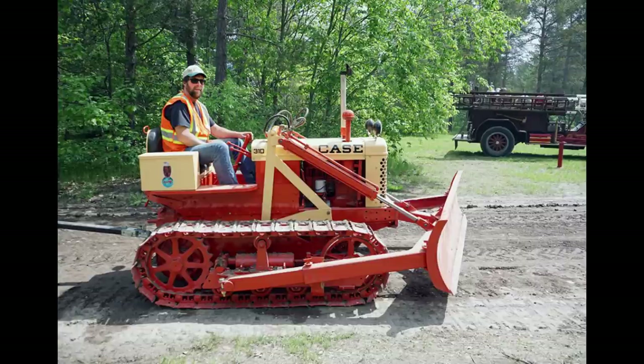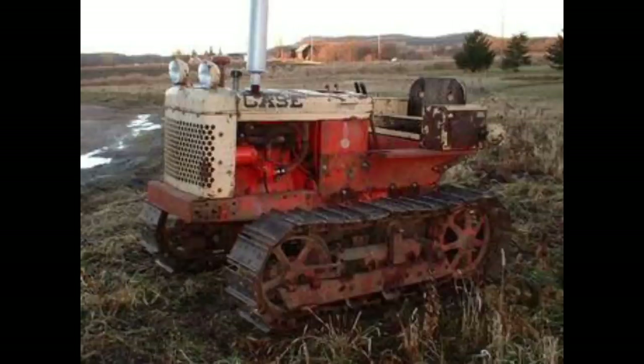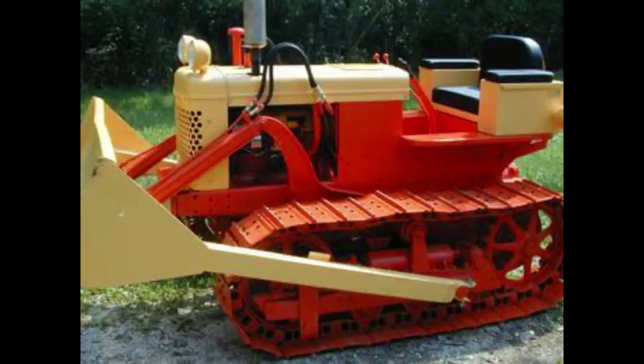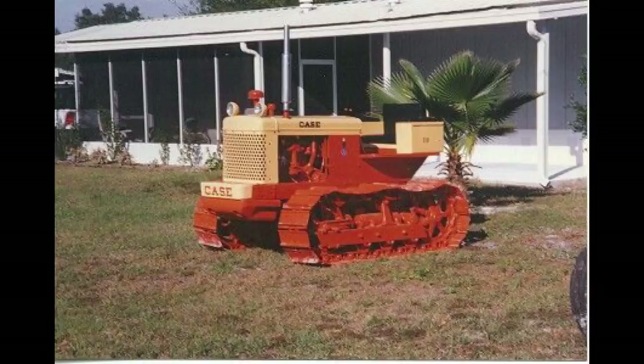Honorable mention: J.I. Case 310C. This honorable mention tractor is actually Crazy D's favorite tractor, so we were rooting for it to be number one. It was manufactured by J.I. Case as an agricultural crawler tractor from 1958 to 1960. The engine is a J.I. Case gasoline engine, four-cylinder, liquid-cooled, at 148 cubic inches. Horsepower was anywhere between 26 and 42. You had a 54-inch wheelbase. The weight was anywhere from 5,300 to 6,145 pounds. The chassis is a crawler, the brakes are contracting band, the cab has an open operator station, and the transmission is a three-speed gear.